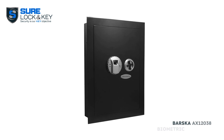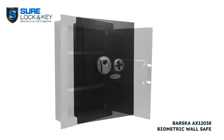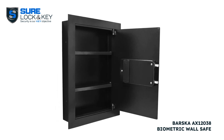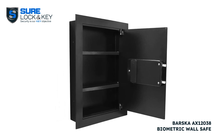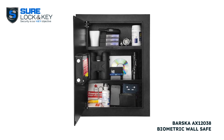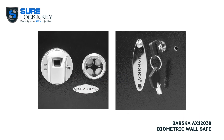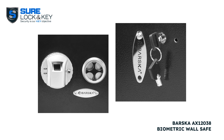Moving on, we have the Barska X 12038 biometric wall safe. This innovative safe utilizes biometric fingerprint scanning, allowing access to only authorized individuals. With its advanced technology and spacious interior, you can be confident that your valuables are secure.